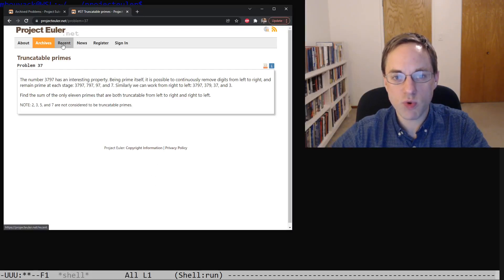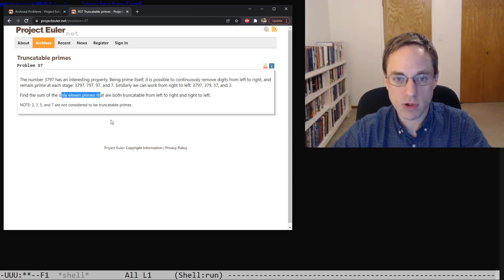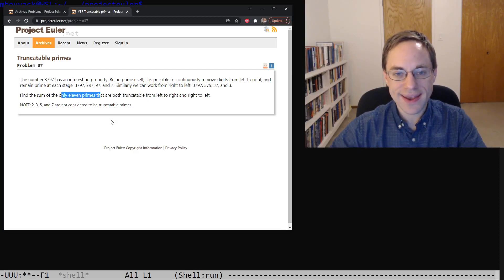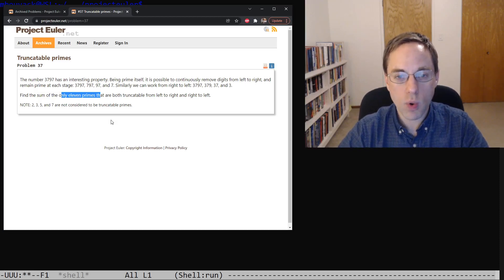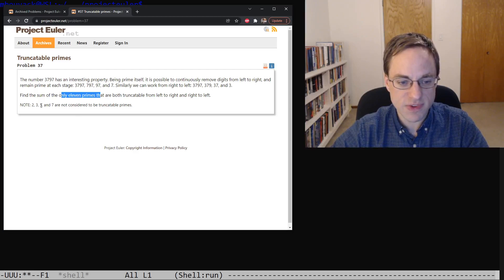I am Matt Booyark and in this video we'll be taking a look at the 37th problem from the Project Euler Problem Archive. This problem asks us to find the sum of the 11 prime numbers which are left and right truncatable. It defines a truncatable number as one for which we can remove any number of digits from the left-hand side or right-hand side and always get a prime number. It specifically excludes one-digit primes from that definition, so we'll need to be sure not to count those toward our sum.